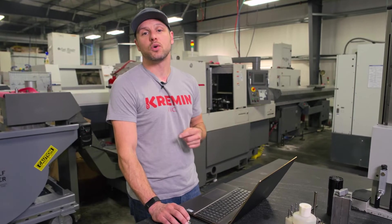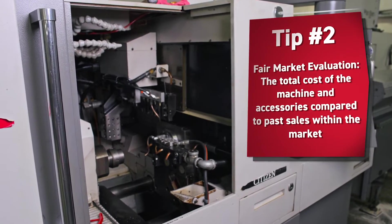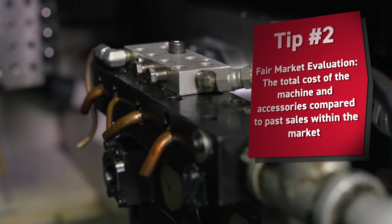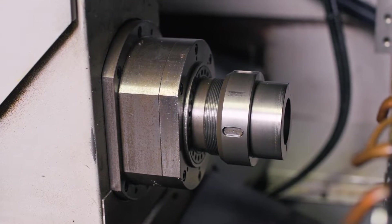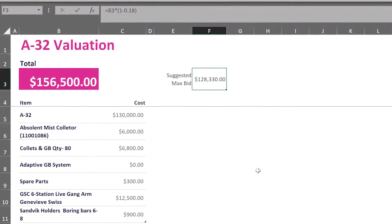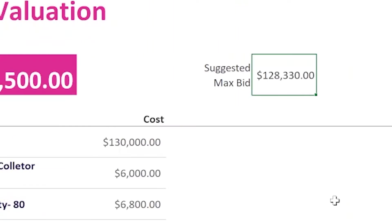Next was to get ready for the actual auction. We had a couple of weeks, so I spent some time putting together a fair market evaluation. I went on the internet and looked at other machines that were a similar age — what they were selling for, what they had sold for — and put together a handy little Excel spreadsheet with a value for the machine as well as everything that came with it. Then I determined what our max bid would be once the auction went live.